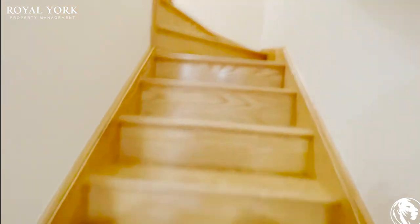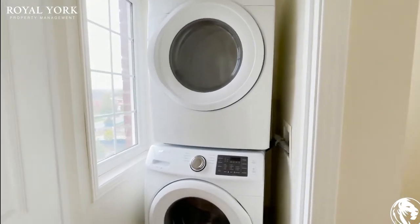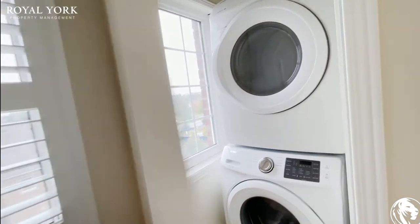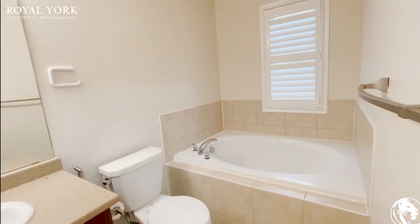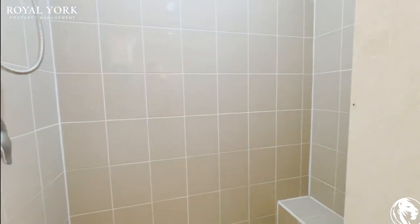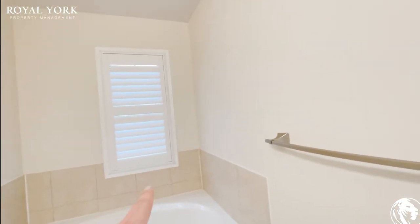Going up a flight of stairs — to our right is our washer and dryer set, stacked. It's pretty cool; it's very seldom you see a washer and dryer room with a window. You got the shutters again. As you come into the master bedroom, it's very large. You have your master ensuite, and it also has a shower stall as well — a very large one. You got the shutters there as well.